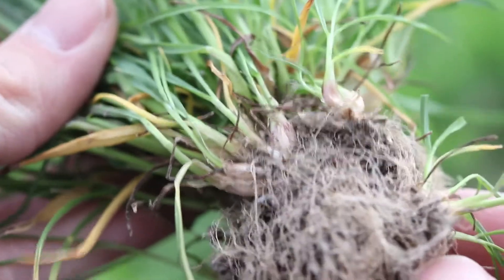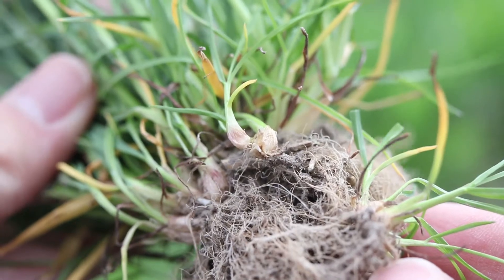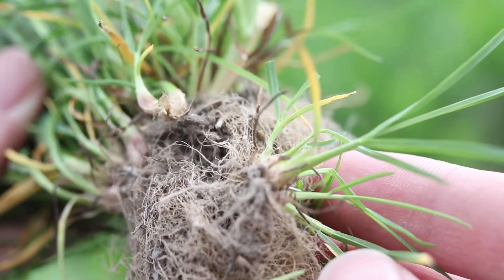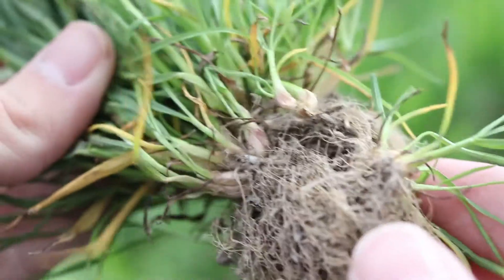The roots of bulbous bluegrass are dense and fibrous, and beneath the soil are many swollen purple bulbs. These plants rarely reproduce by seed, instead spreading asexually through their bulbs, which grow both below ground and atop their flowering heads.